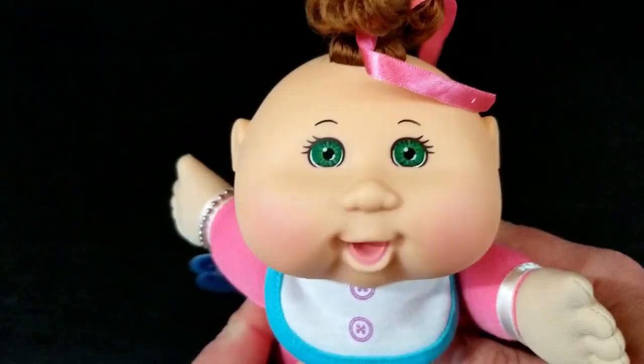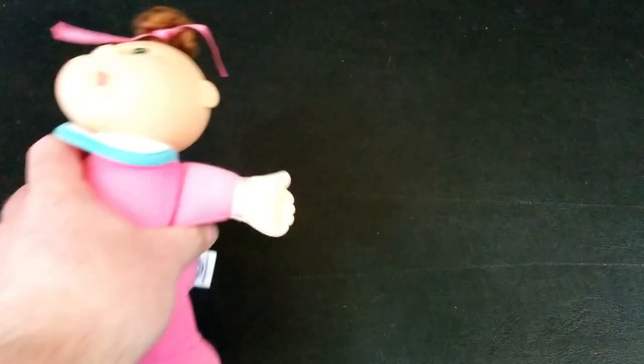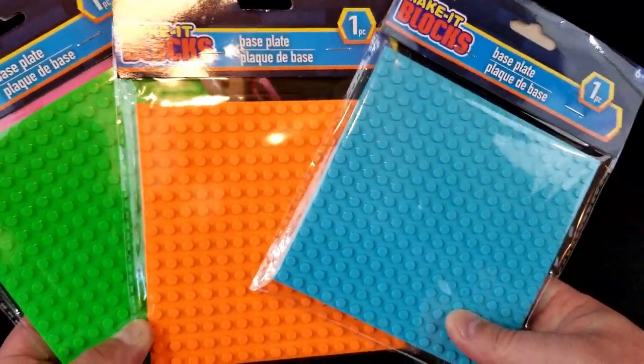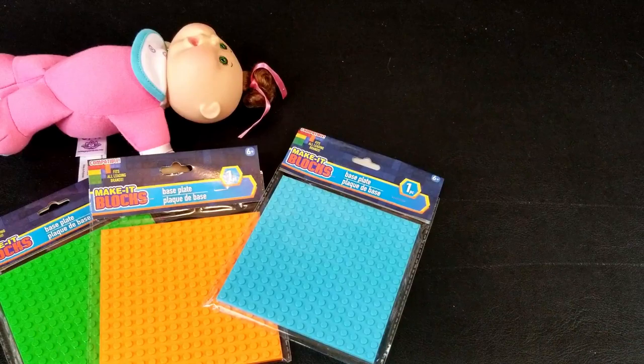This is a perfect attendance — so if you get perfect attendance, you have a baby? We got three nice little base plates in different colors. And honestly, as long as the Lego figures fit on these, these are fantastic. I think I'm actually pretty happy with those.